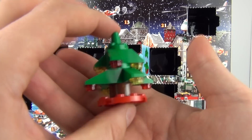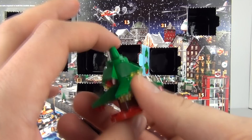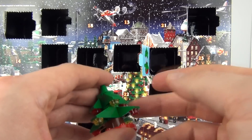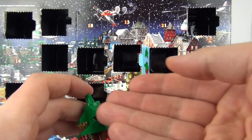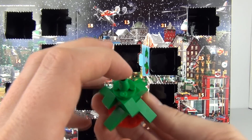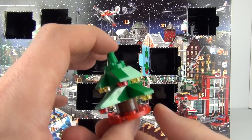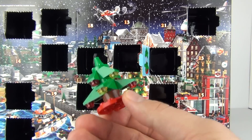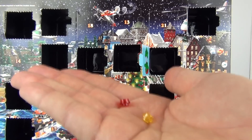Here is your Christmas tree, all constructed - a very, very nice example. The same kind of design as we have seen before in previous calendars, but this one does feel a lot more solid. We have the wedge shapes which sit just at the back of each other which gives you that shape. That is the same design used in all of these advent calendar trees, but this is still a very good solid looking example. And we also get two of these translucent studs left over.